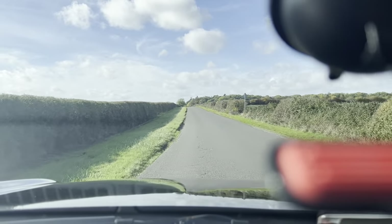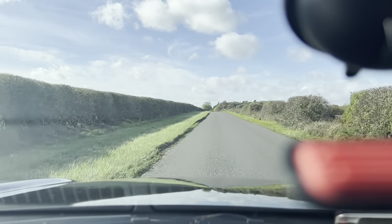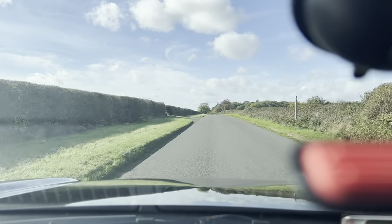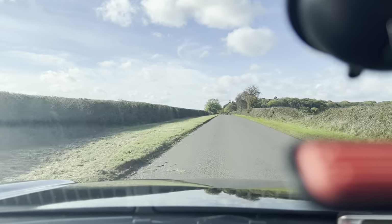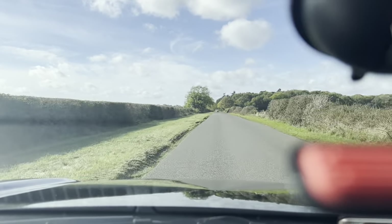Hello and welcome to CarFan. Today we have our 2008 Nissan X-Trail. It's a 2.0L diesel Sport Expedition model, with 160,000 miles on the clock. It is an automatic gearbox — a 6-speed auto gearbox.